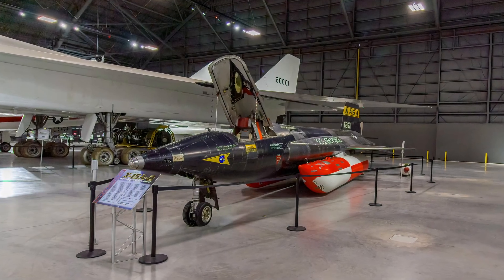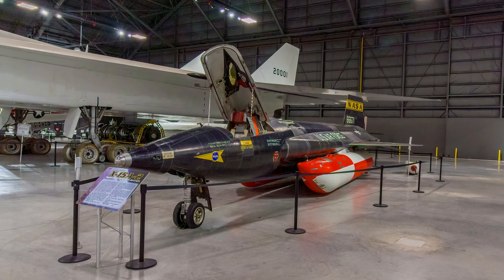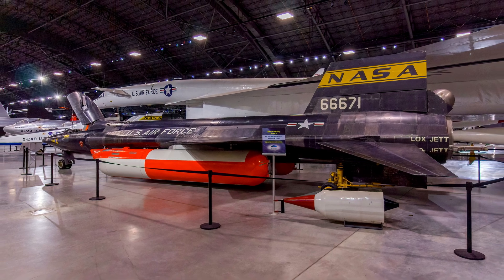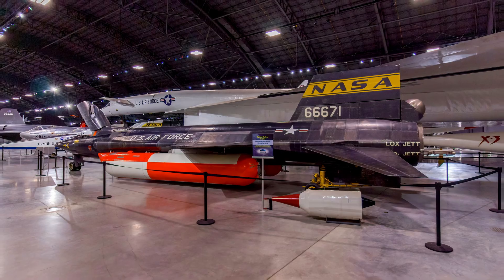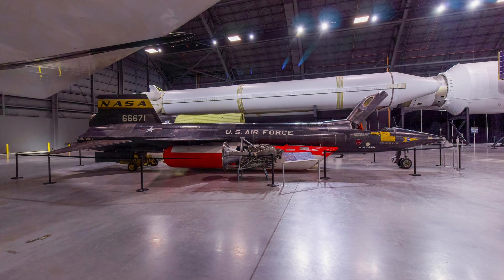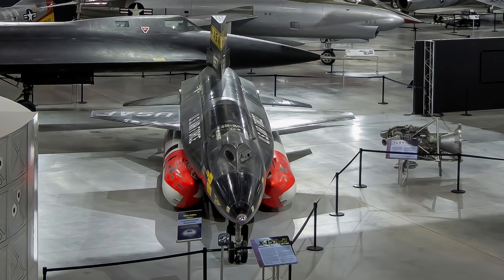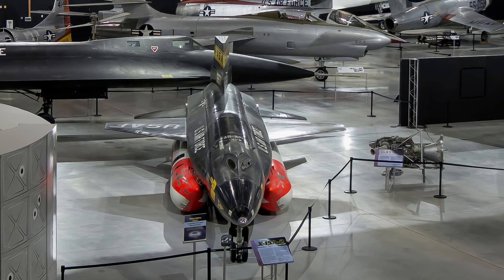The North American X-15's purpose was to fly high and fast, testing the machine and subjecting pilots to conditions that future astronauts would face. It made the first manned flights to the edges of space and was the world's first piloted aircraft to reach hypersonic speeds. This aircraft was modified for even greater speed, adding the large orange and white propellant tanks and lengthening the fuselage about 18 inches. This was the fastest X-15, reaching Mach 6.7 in October 1967.